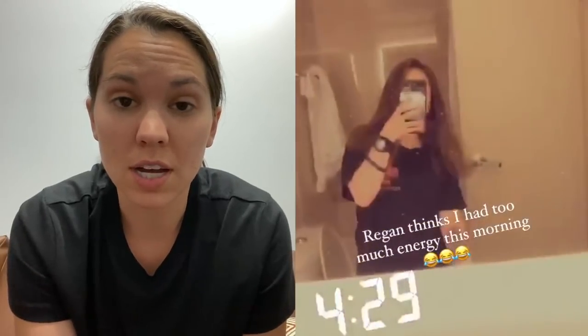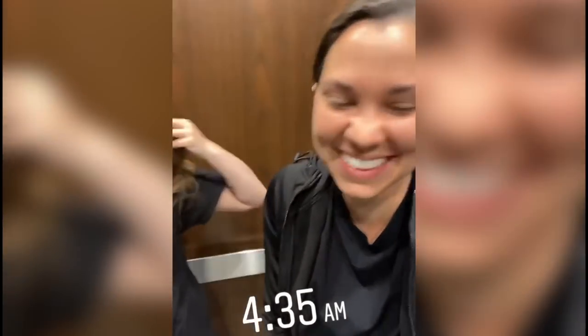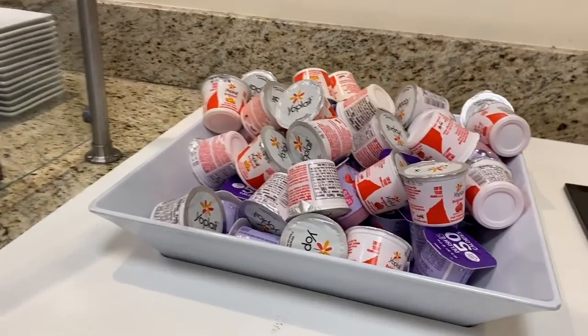First thing, you're going to wake up about four o'clock and you have to be down in the lobby about 4:30. We slept like zero last night. And then you're going to eat breakfast. Breakfast at MEPS is usually not very good in my personal opinion, but I will say this breakfast is better than like the eggs and biscuit and everything. I'm going to get some yogurt.